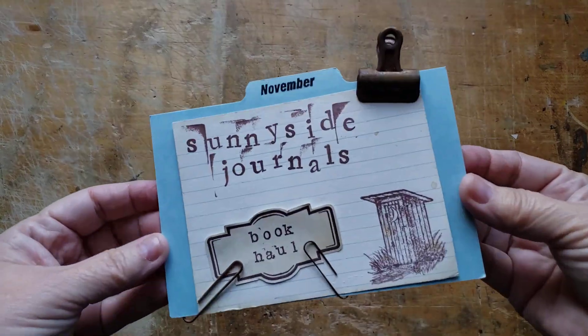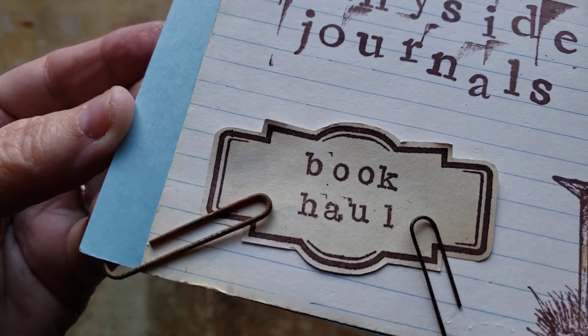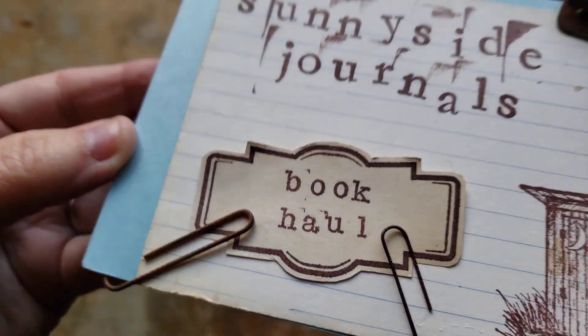Hi there, good morning. Welcome to Sunnyside Journals. I have a book haul — I went to my book sale and I did okay. I think it had been a couple weeks. The last time I went was when Nancy came out and we ran the roads together.